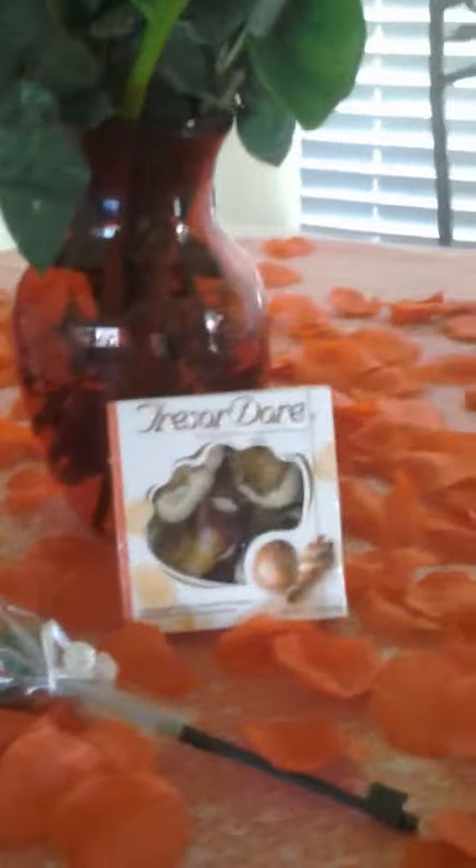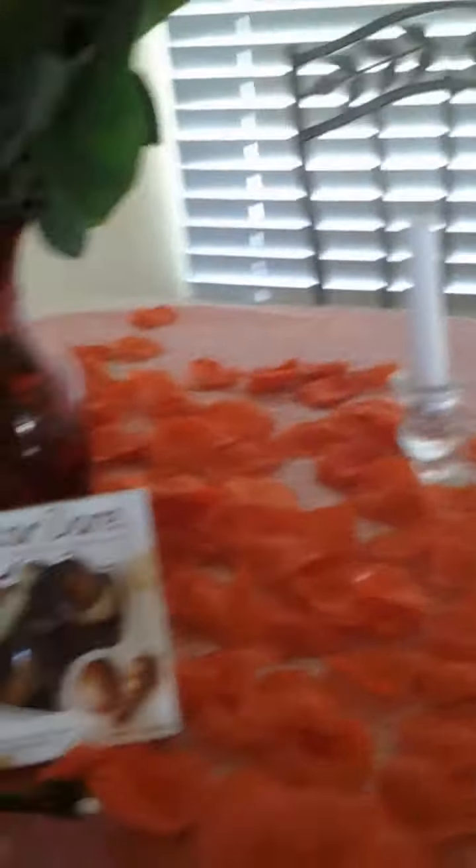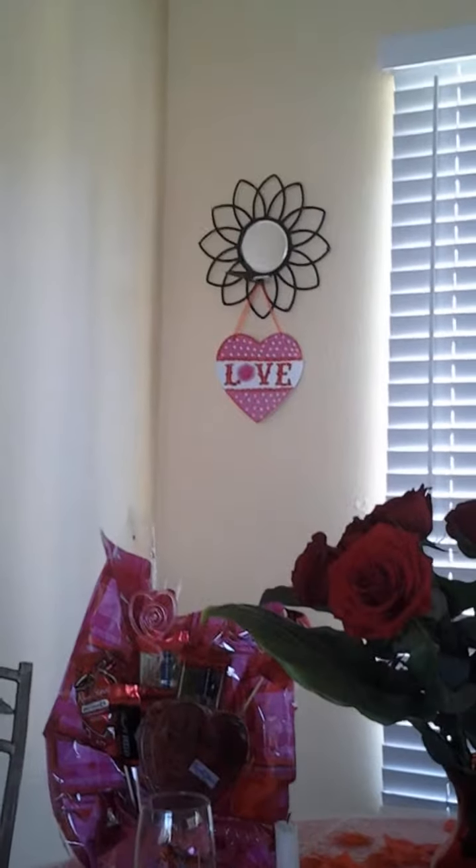And we have this — I don't know what this is, maybe a rose candy? I don't know. And then we have these chocolates. We have some candles. And then up there, we have a Happy Valentine's Day sign. Over there, we have a heart. Over there, we have another love sign. Over there, we have a Happy Valentine's Day.